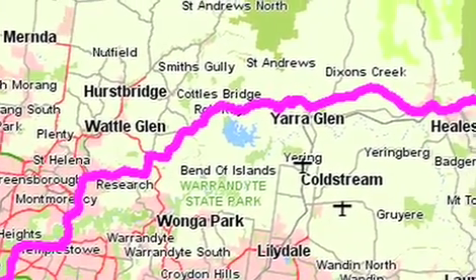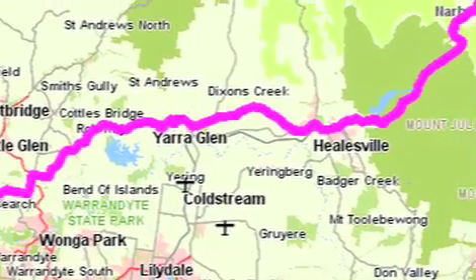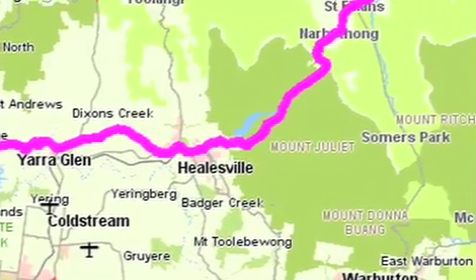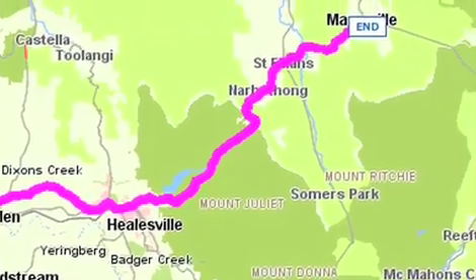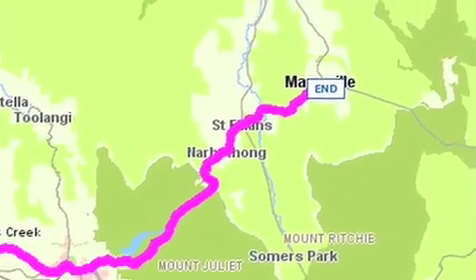We took the newly tweaked WRX and the beautiful R32, with myself including co-driver in the R32, Nigel Randall holding the camera, for a proper drive this time. We got to see the roads for what they really were on a stunning day.